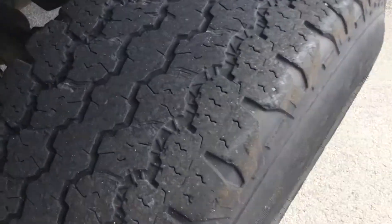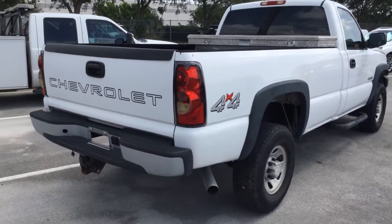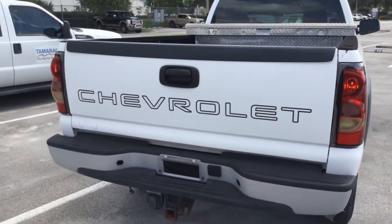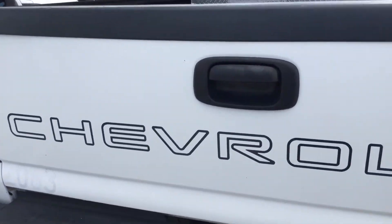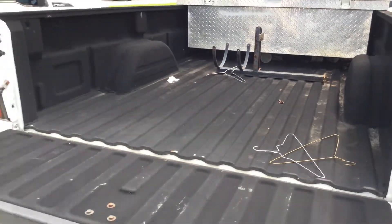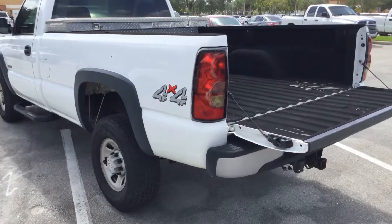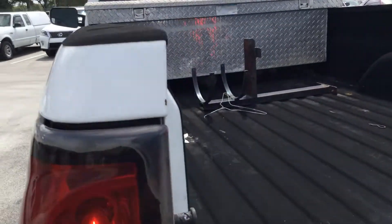This is what the tires look like. It's got little dents along the edge of the bed, and some scratches have rusted. Tailgate opens and closes, and the handle is complete. It's got the spray-on bed liner — the bed looks good. Comes with a tow hitch and a diamond plate toolbox.